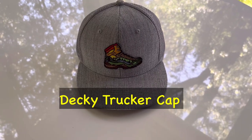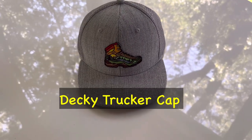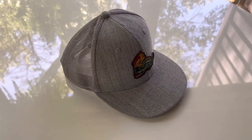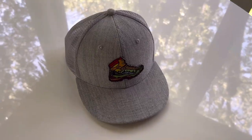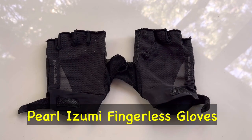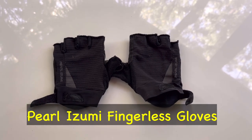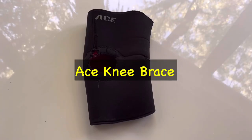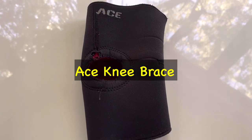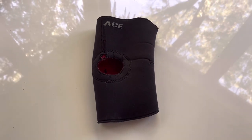I have a new hat — it's a trucker style gray hat, and I put a patch on it myself. It's a hiking boot with a mountain scene in it. I always hike with fingerless gloves, like mountain biking gloves. And then of course my spandex stretchy ace knee wrap, which I always wear on my left knee.